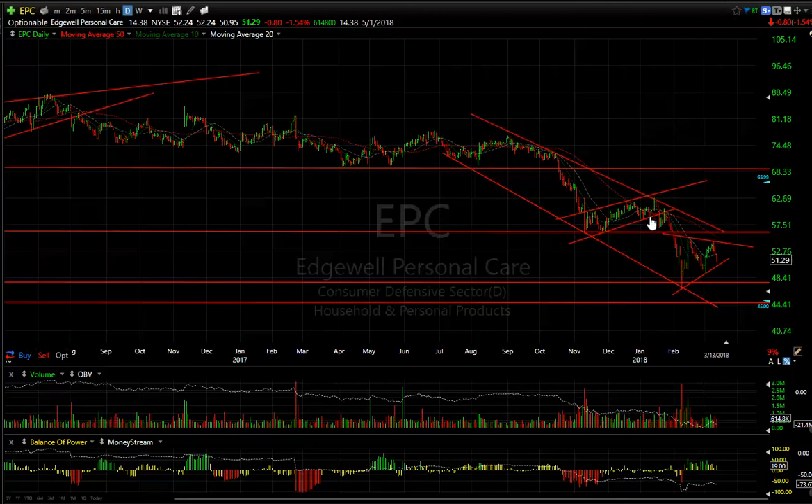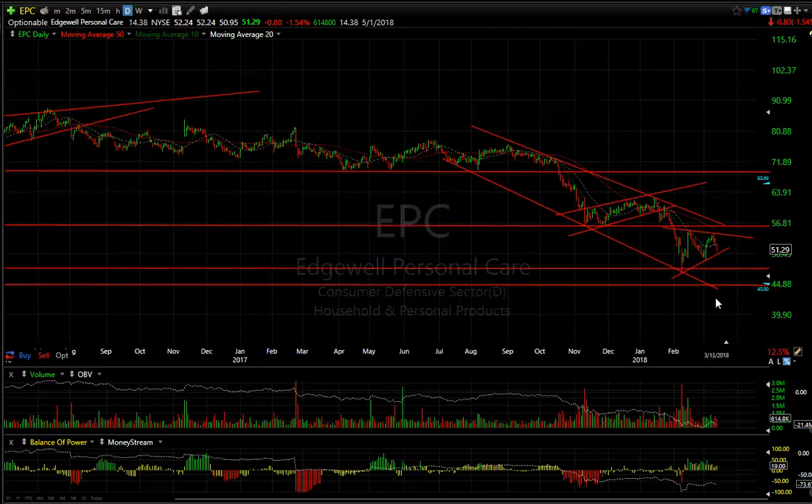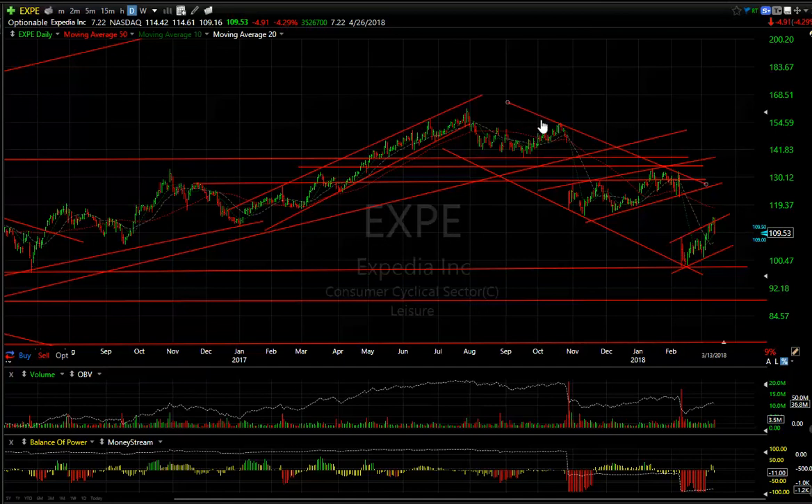EPC broke its top as a one-two-three-four wave. This bear flag, which was pointed out by Susie a few weeks ago, rolled over from 62 down to the 46 to 47 range, and now it's forming yet another bear wedge. It appears to me this could easily get down towards the low 40s. There's a big gap here and a big gap there — from the large rising wedge, it feels like it's about to roll over.